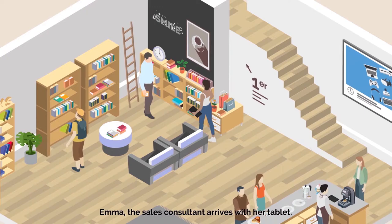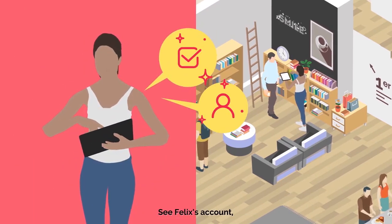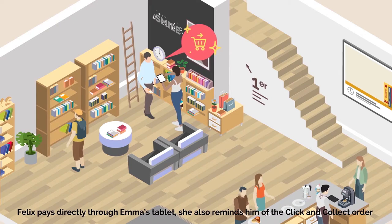Emma, la vendeuse, arrive avec sa tablette. Elle peut informer de la disponibilité des produits, consulter le compte de Felix et préparer les commandes ou les envoyer à son domicile. Felix paye directement via la tablette d'Emma.